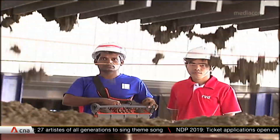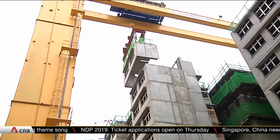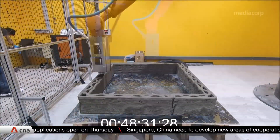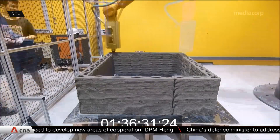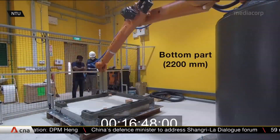This is how a prefabricated unit is built now, where parts are made in a factory and then assembled on site. But this may just be the new way forward. This latest construction method is the result of more than three years of research by a team at the Nanyang Technological University.